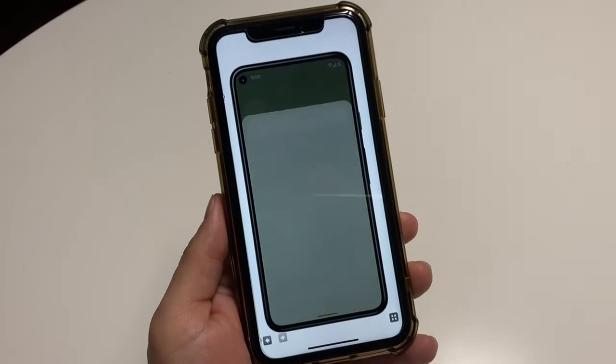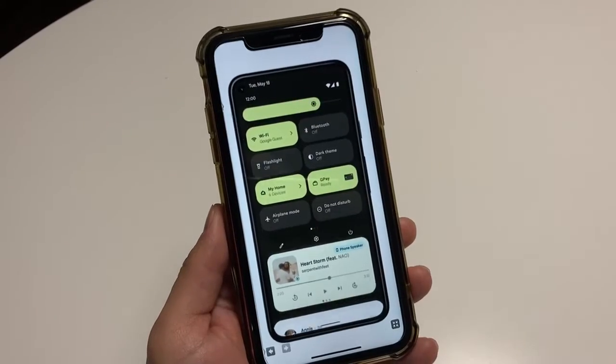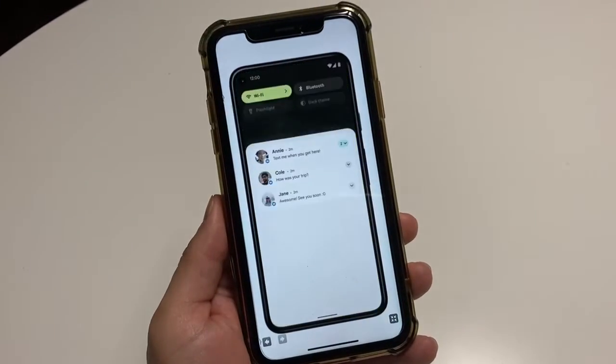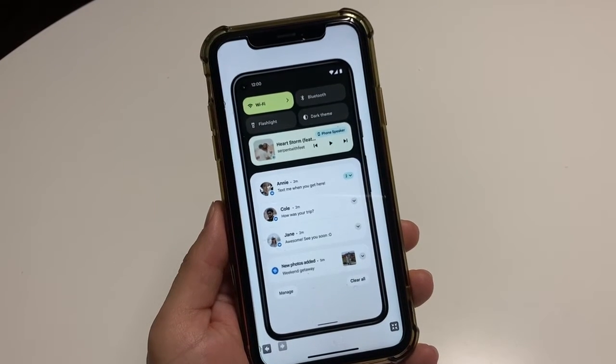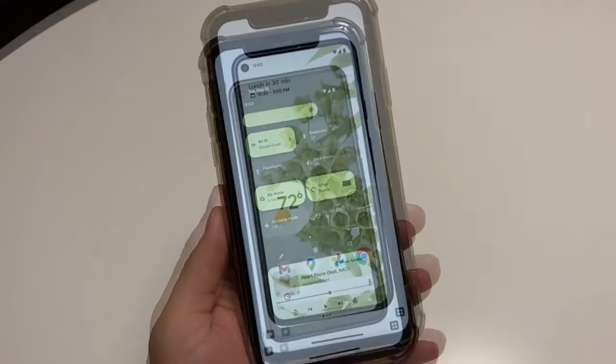In this video I just want to tell everybody which phones are going to get Android 12. It really comes down to two lines of smartphones, two lines of Android phones.